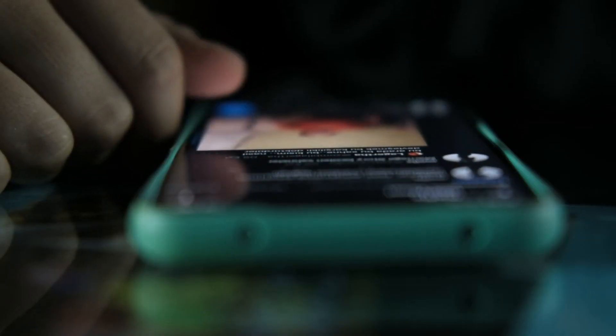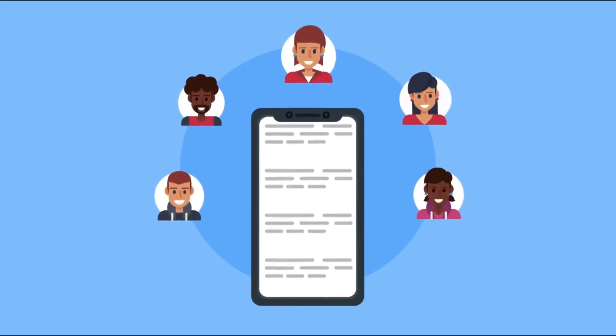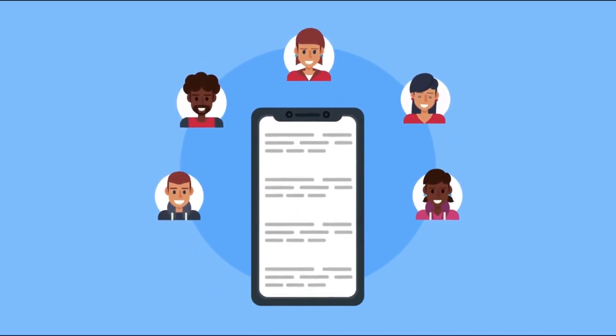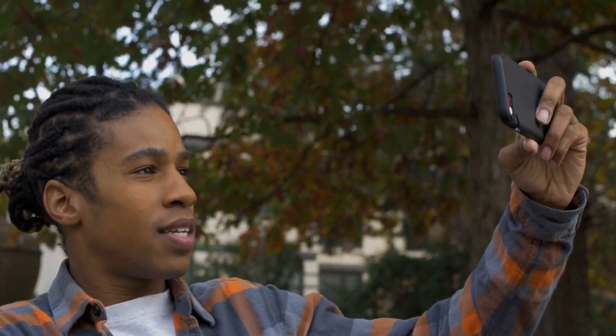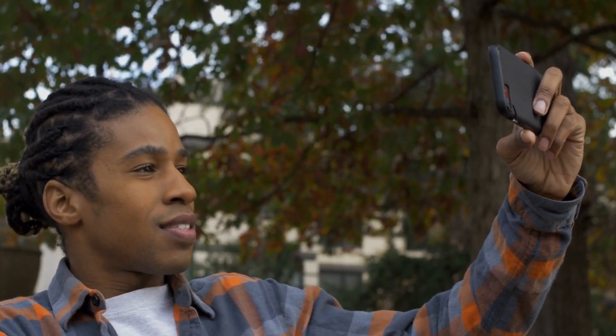Additionally, don't forget the power of social media. Engaging with your local community through platforms like Facebook, Instagram, and Twitter can greatly impact your local SEO efforts. By sharing relevant content and interacting with your audience, you strengthen your online presence and increase your chances of being found by local customers.